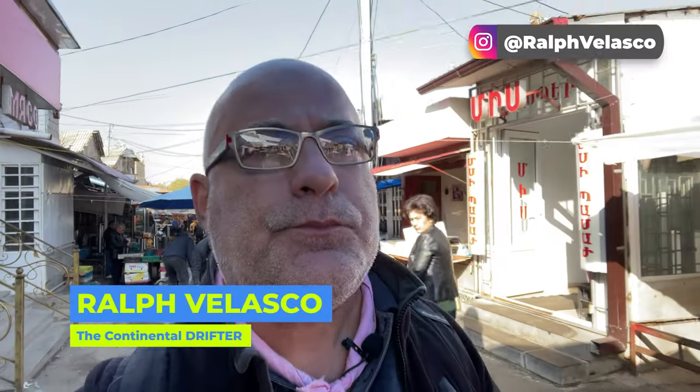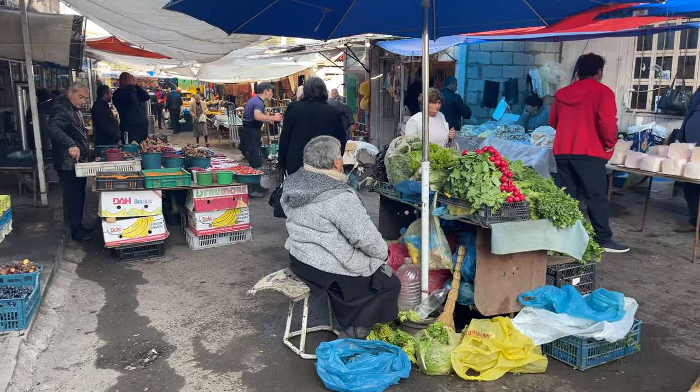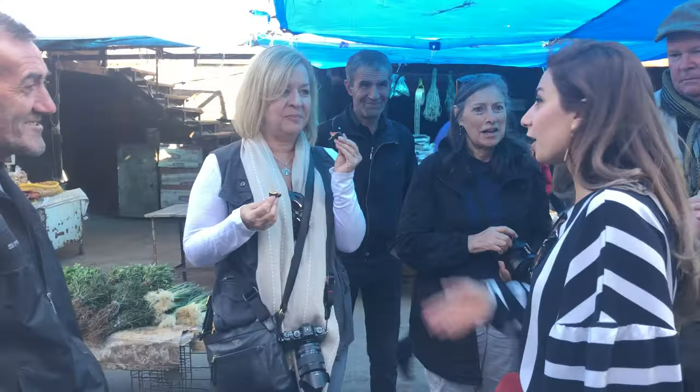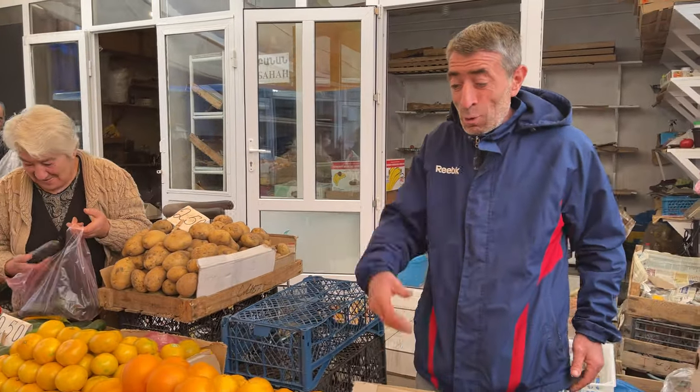Walking through the market here in Gyumri, Armenia. This is one of the best markets I've ever gone to, and I know I say that a lot, but this one — all locals. I don't think I've ever seen another tourist here. Love to bring my groups here. Every kind of thing you can imagine. Great displays — you can tell the vendors really take pride in their stalls.